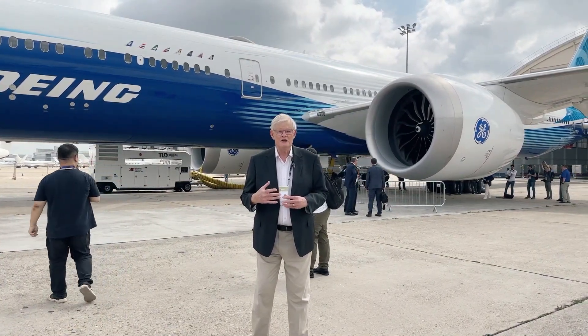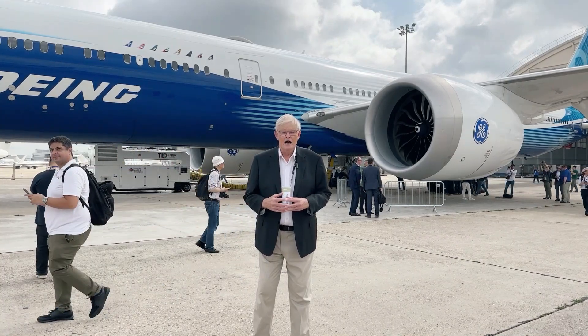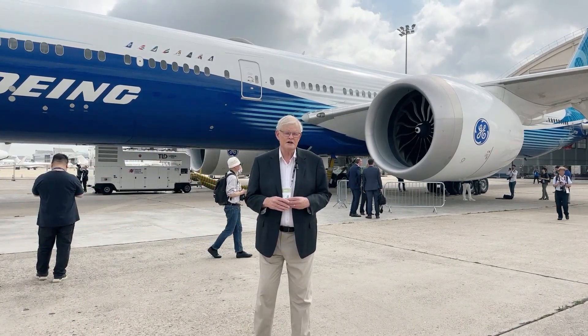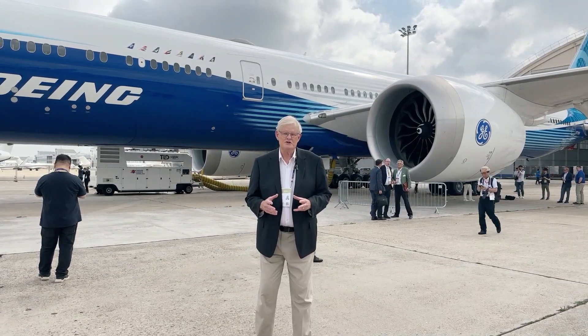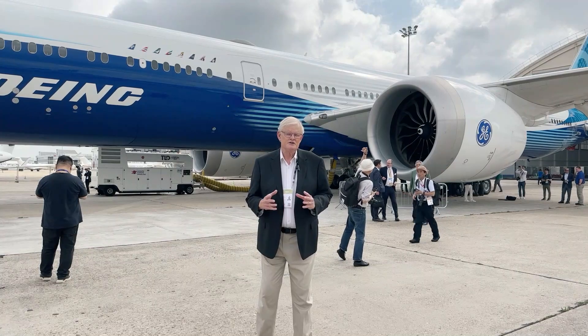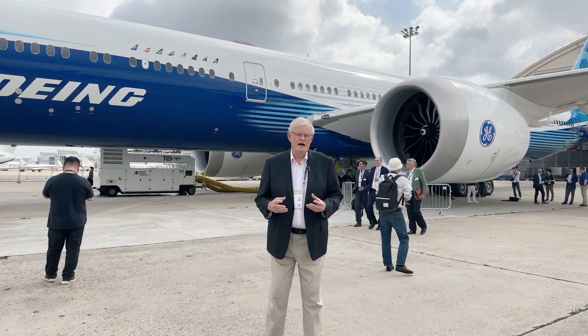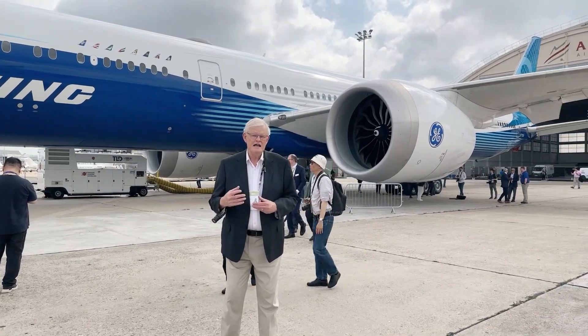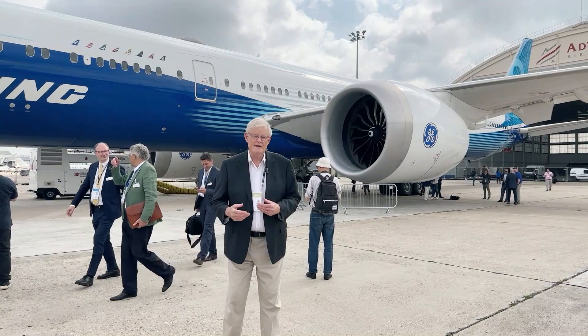There are approximately 325 orders from 11 customers, and the aircraft itself is going to seat between 430 and 450 passengers. This is the airplane that's going to basically replace the A380 with airlines like Emirates, Qatar, Etihad, Lufthansa, Singapore, All Nippon, and of course Cathay Pacific.